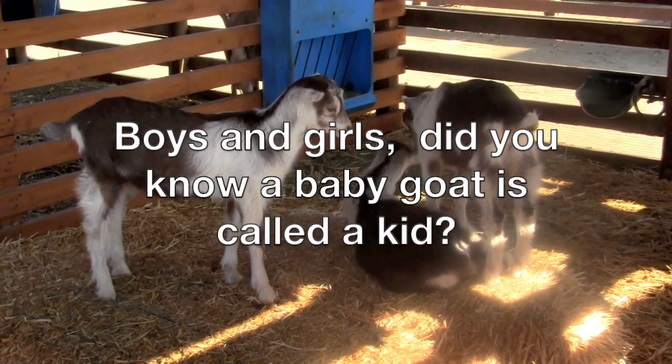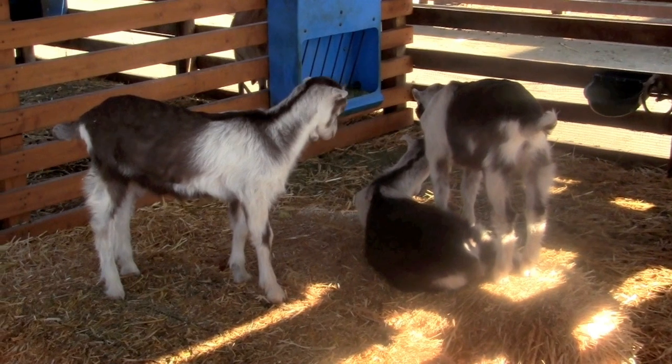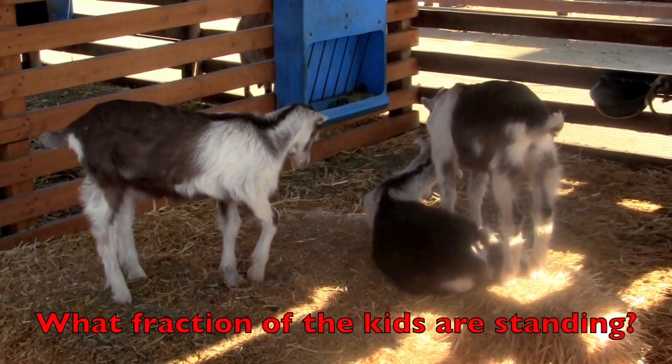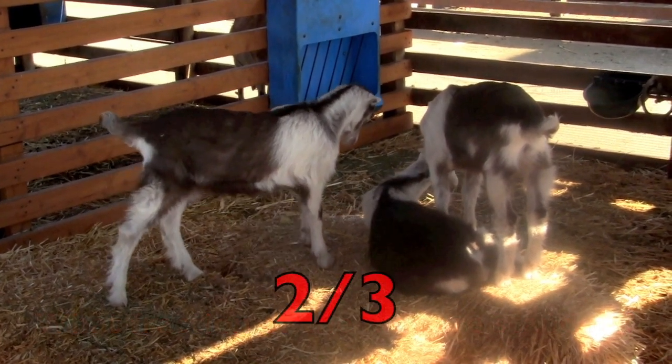Boys and girls, did you know a baby goat is called a kid? Well, we're gonna look at these kids here. What fraction of the kids are standing? Did you say two-thirds?